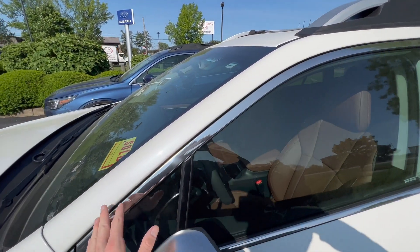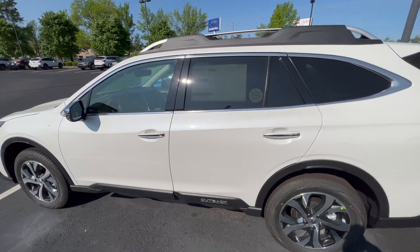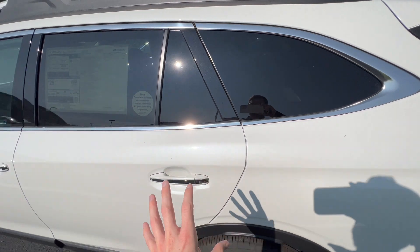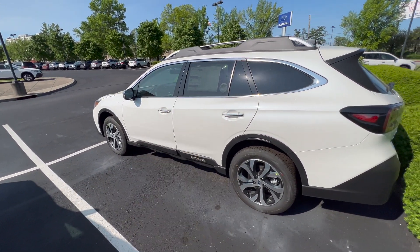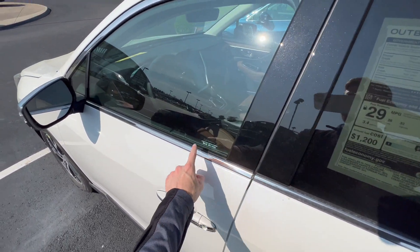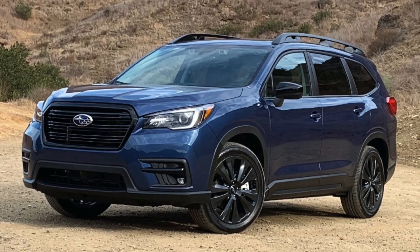Speaking of the Onyx in 2023: they have always had chrome trim around the windows on the Onyx, even though it has the black appearance package. Now, obviously this car is not an Onyx, but the trim is the exact same as you would see on one. In 2023, they have finally blacked out this window trim — it is no longer chrome, it is now all black trim, which is exactly what they did for the 2022 Ascent Onyx Edition.